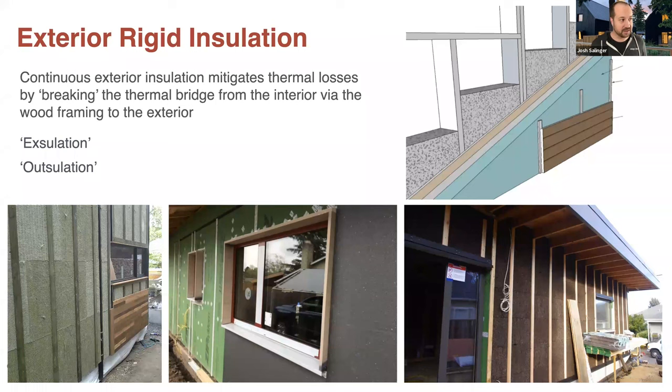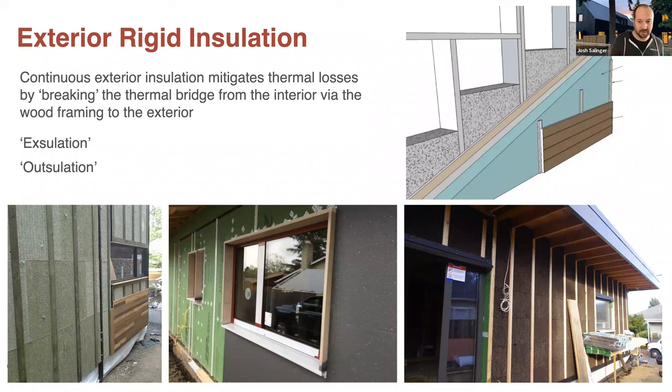Other terms you might hear for exterior insulation are 'exsulation' or 'outsulation' — they're all interchangeable. These are some really common types of exterior insulation readily available on the market — this probably covers about 95% of the most common types you're going to see.